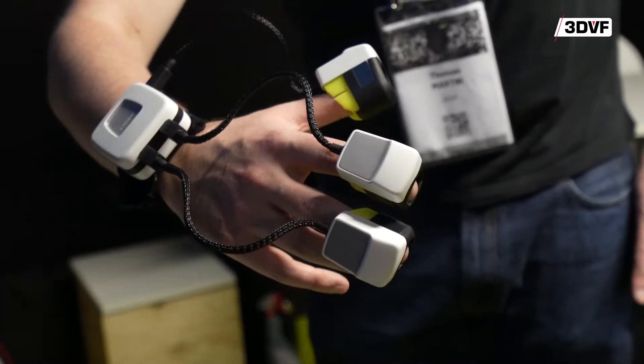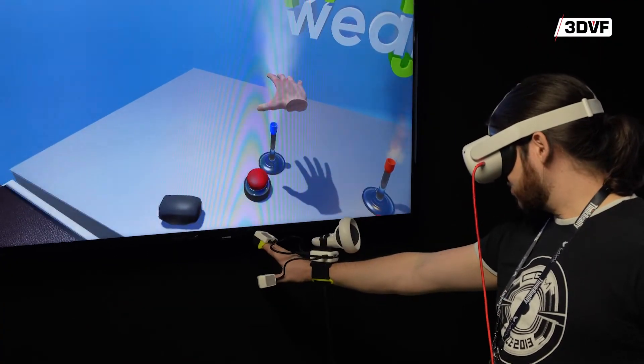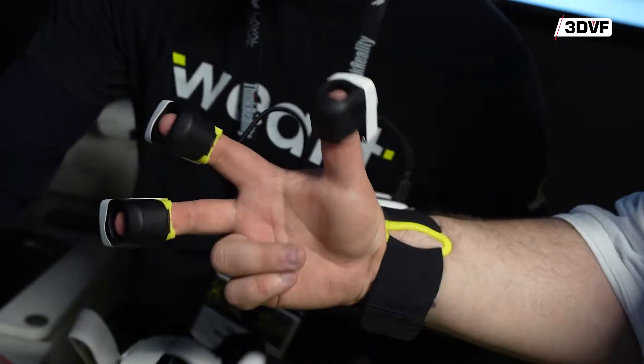WeArt has been founded to bring haptics to the VR market. Actually, we like to say we bring the sense of touch because we do more than just vibrations. We render the full sense of touch.